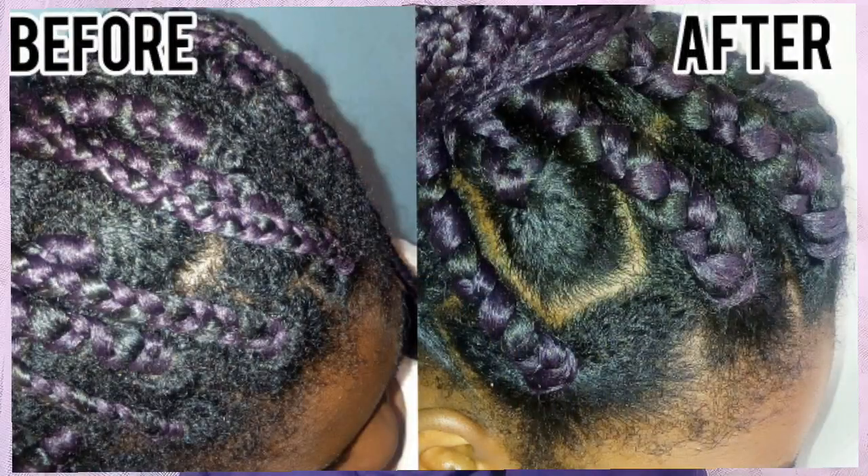If you installed box braids as a form of protective styling and you would like to refresh them, you can do that. I have a video on how I refreshed my box braids myself, so you can check it out and I hope it helps you. So far in this challenge I have still not applied any products on my hair and I have still not washed my hair — I've actually gone five weeks without washing or applying any products. I don't really get problems with itchy scalp, so my scalp is completely fine.